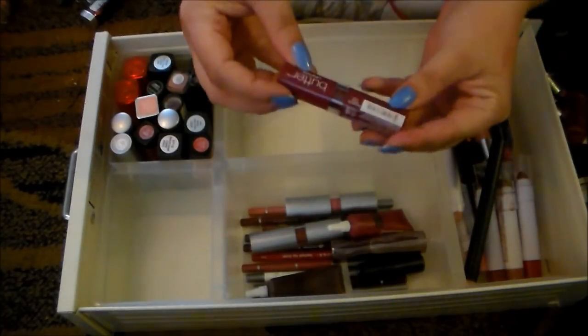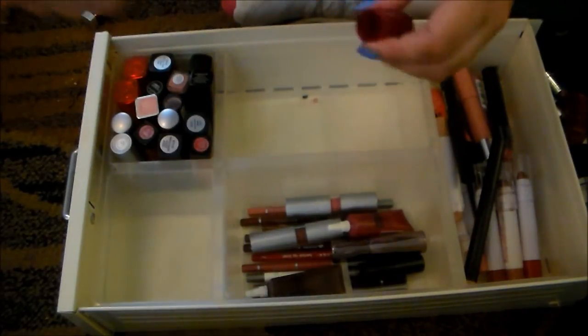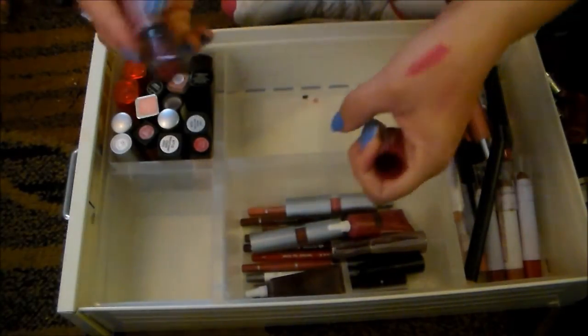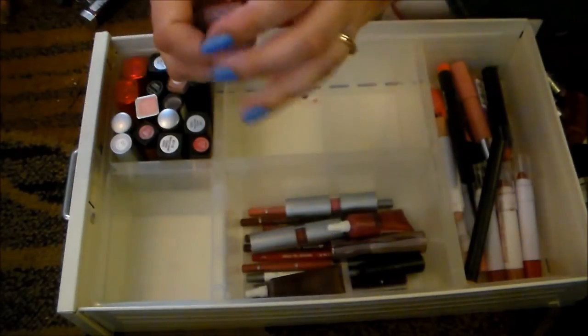This NYX Butter Lipstick in the shade She's a Hunk is really, really pretty. I love the texture of this. It looks super dark and scary, but it's a little bit brighter on the lips. So I'm going to hold on to this one as well.